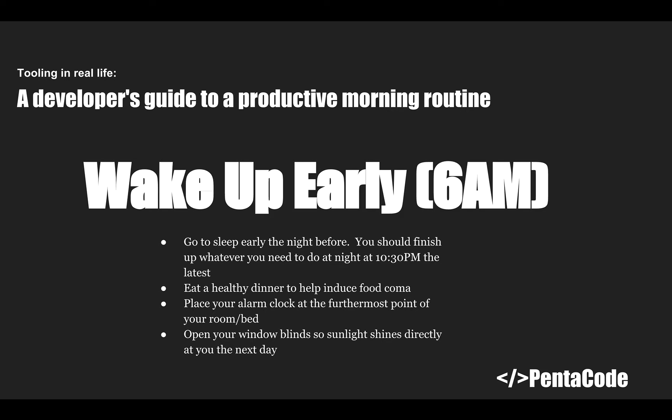Six a.m. is really early for a lot of people, but it's time you can use to accomplish a lot of things by trading off your night time. Basically, you sleep early in order to wake up early. I usually be in bed by 10:30. After following this routine for a while, you'll feel sleepy at 10:30 naturally. I also recommend eating a healthy dinner — not a heavy one — which might help with a bit of food coma.